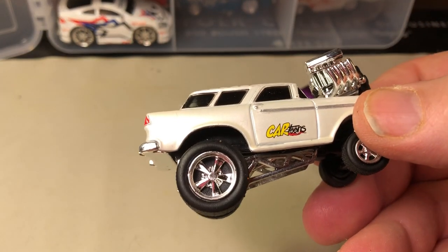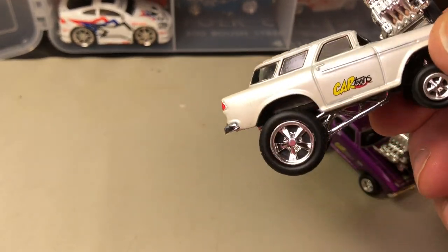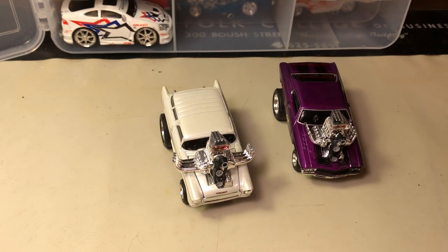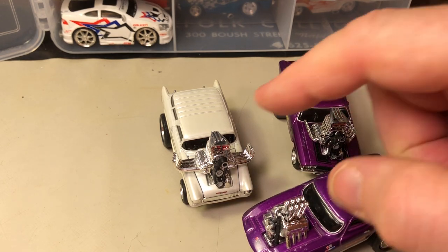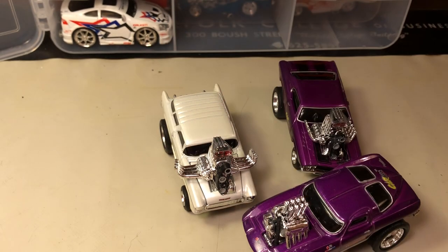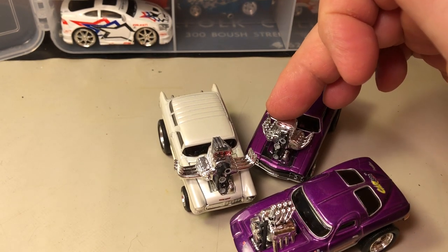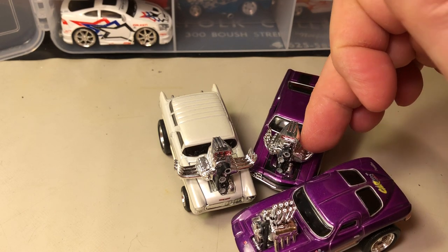Here's a '55 Nomad — another one of my favorite cars — and it's a station wagon. If you notice on these cars, even the engines are different. You've got velocity stacks, blower, blower with zoom-style headers coming out over the engine and over the fenders, and on this one shorter headers with the exhaust flowing back.